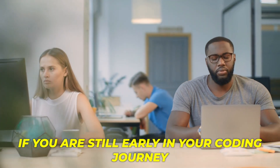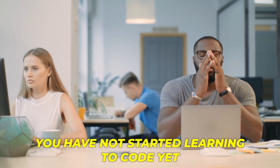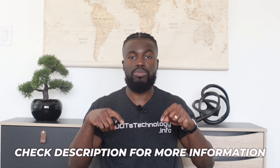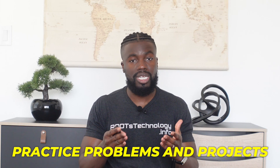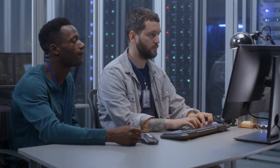If you're still early in your coding journey or you haven't started learning to code yet, make sure you check the description below to grab my coding curriculum that's packed with tutorials, tutorial videos, and even practice problems and projects to help you start learning to code now. All right, let's get into it — let's learn how to get hired as a software engineer.